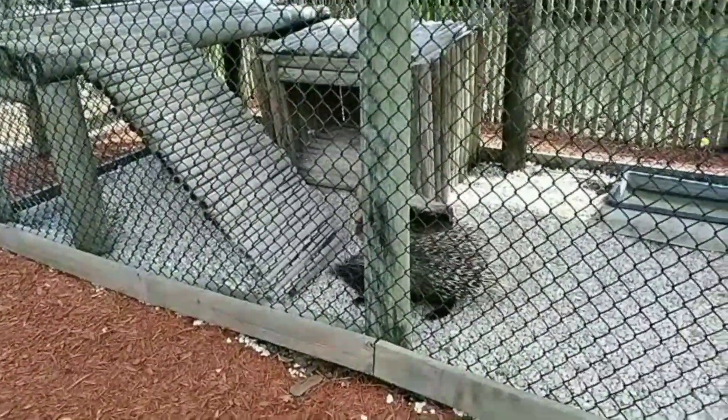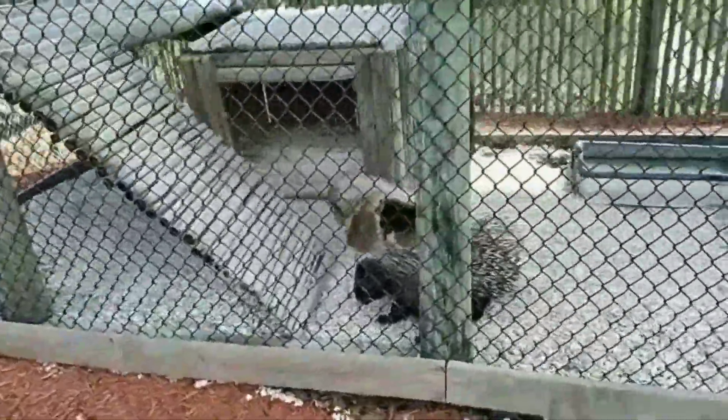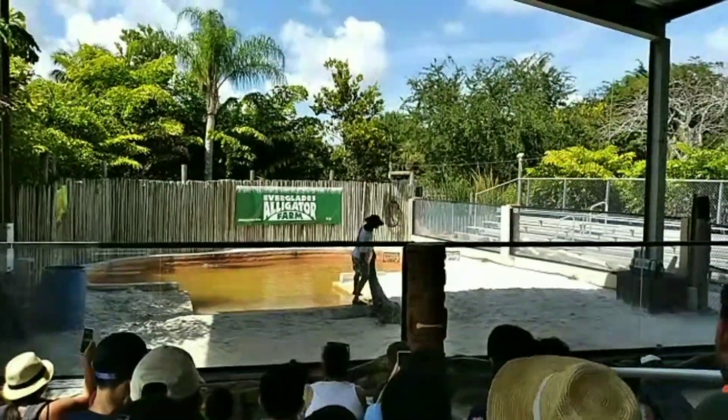It looks fluffy, but it's actually spikes. The animal is around 230 pounds.